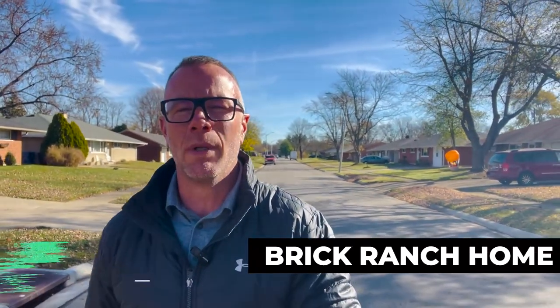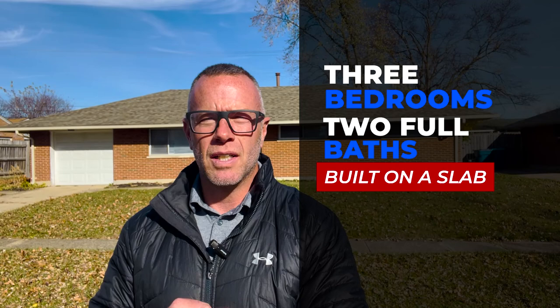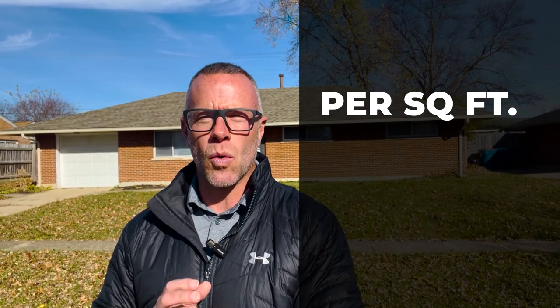All right, here we are — stop number one. We are still in the city of Huber Heights. We are looking at a brick ranch style home priced at $145,000. It is in the Herbert C. Huber section of Huber Heights. Built in 1957, it has three bedrooms, two full bathrooms, and is built on a slab. It's 1,080 square feet, which puts it right around $134 a square foot. The lot is 0.19 acres. This is a great starter or investment property.